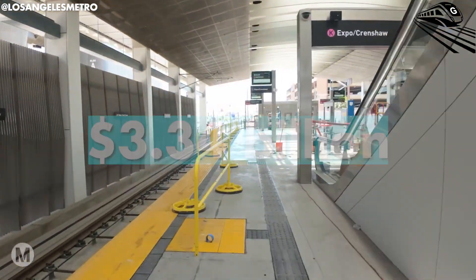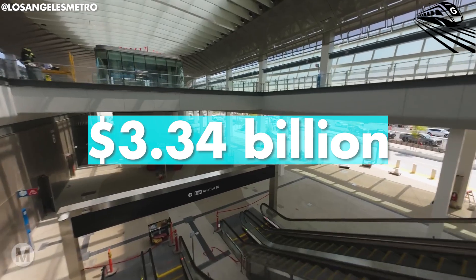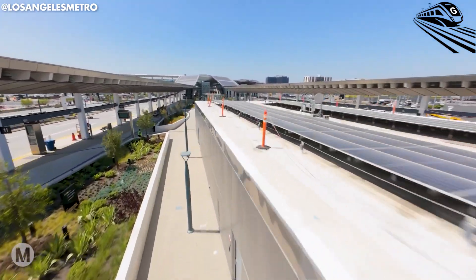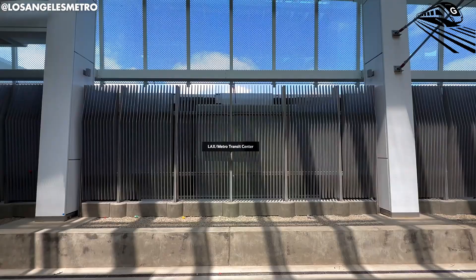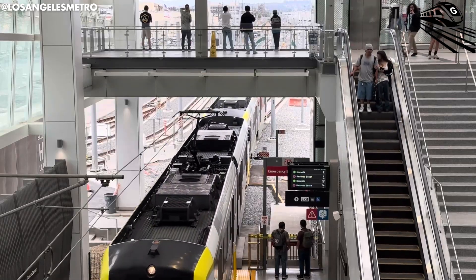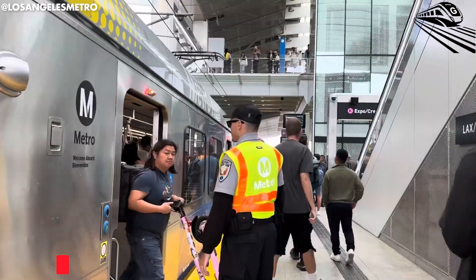To wrap it up, the $3.34 billion price tag for the Los Angeles SkyTrain might sound like a lot, but it's a necessary investment for the future. Even with the delays and higher costs, the SkyTrain will help handle more passengers, cut down on traffic, and clean up the air around LAX. Sure, it's expensive, but in the long run it's going to make getting around LA easier and more eco-friendly, making it worth the cost for the city and everyone who lives here.